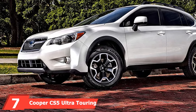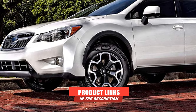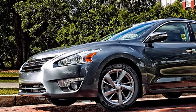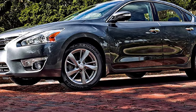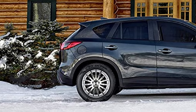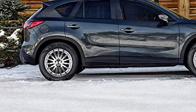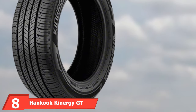At number seven, we have the Cooper CS5 Ultra Touring — a step above its sibling, the CS5 Grand Touring, in handling. We recommend it for drivers of midsize sedans and even some sporty coupes. It is one of the most responsive tires in the grand touring category — steering is direct and precise, grip during hard cornering is excellent, and braking is outstanding. It works well on both dry and wet surfaces. Comfort is outstanding — ride quality is plush with minimal highway noise. The only minor gripe is slightly worse snow traction.